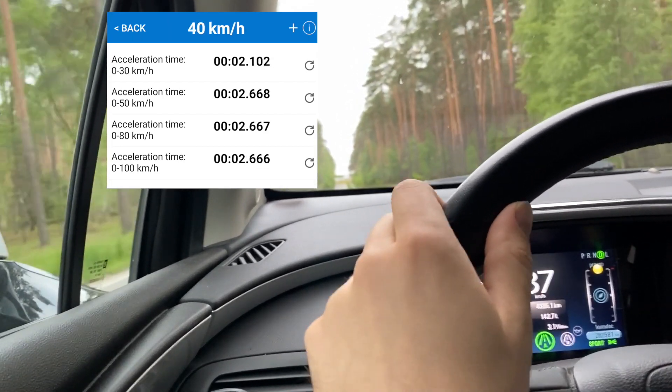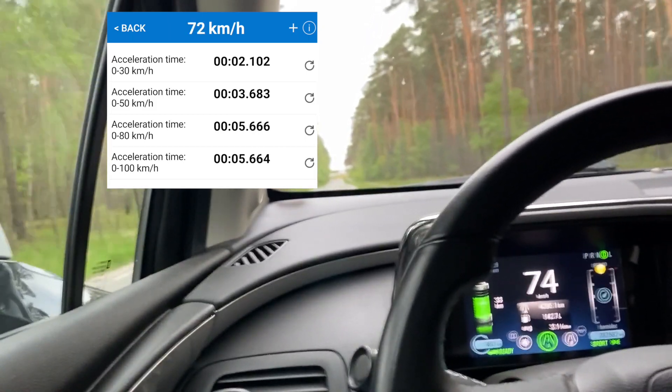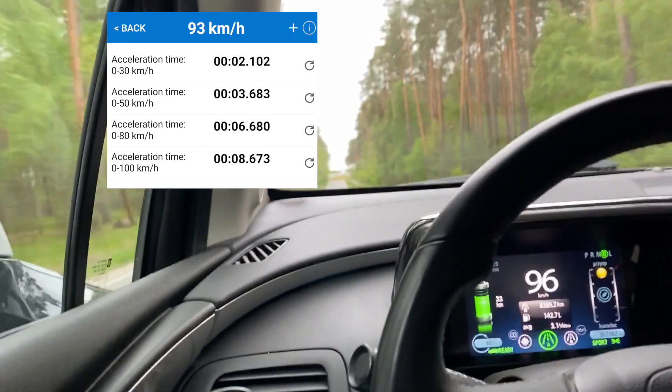Running on full EV mode is almost completely noiseless. The only sounds that you can hear are the wind and the tires.